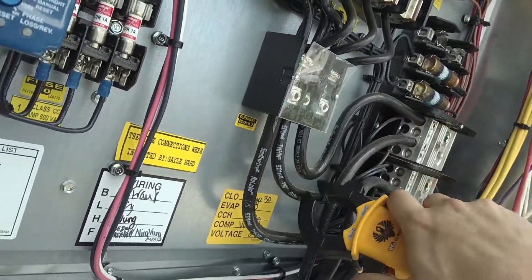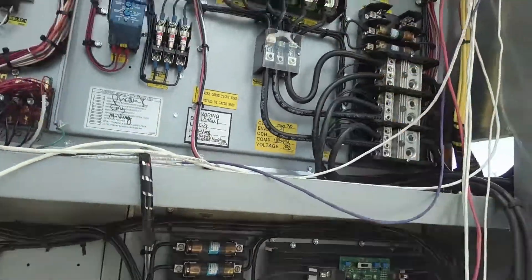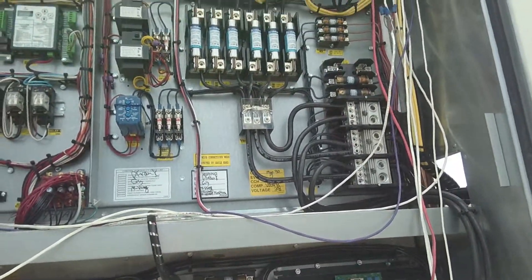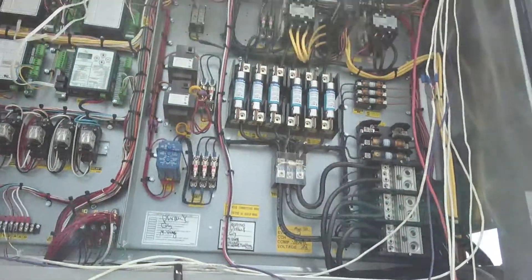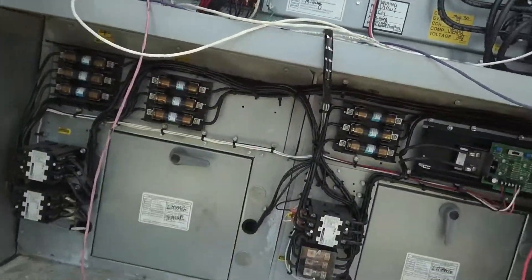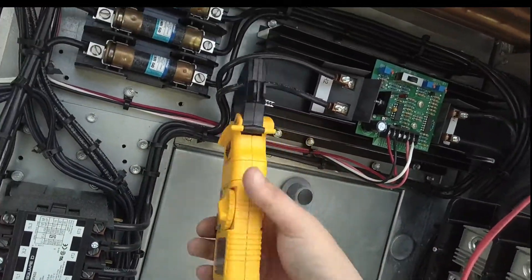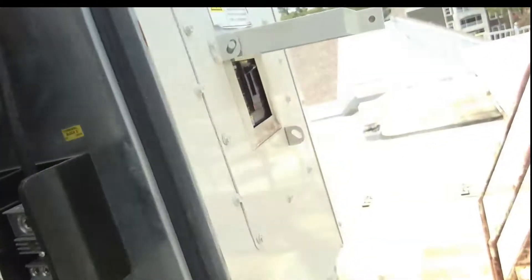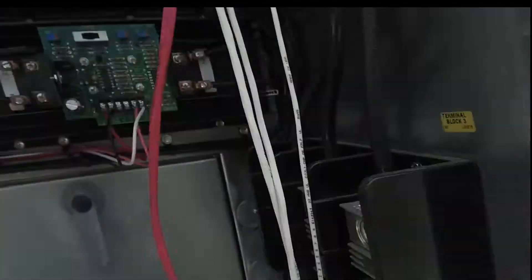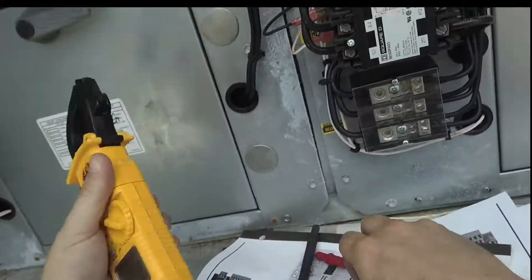One amp on that phase, half an amp on that phase. I don't have time to do all this, really I don't. There's nothing going on on that phase. Let's just check the fuses — screw it. So much damn lightning around here.